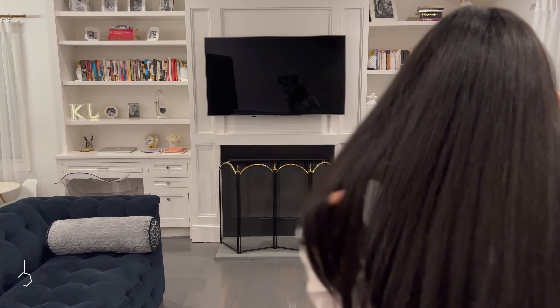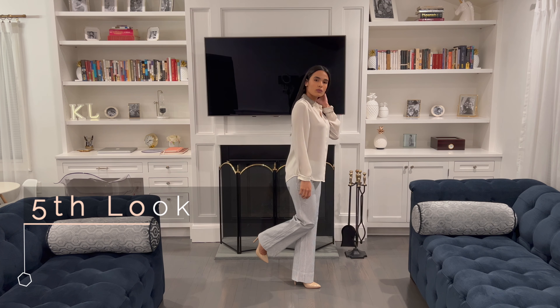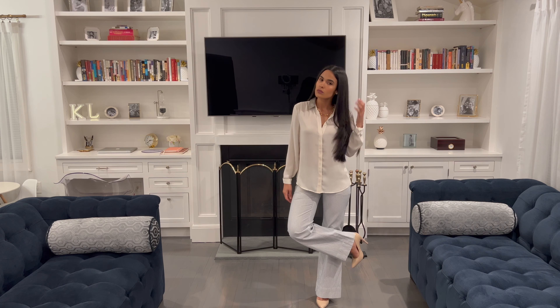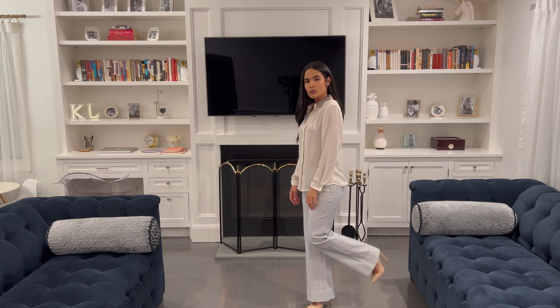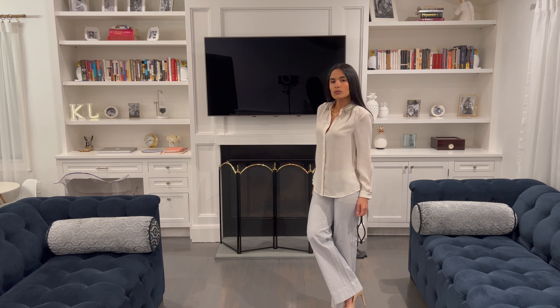In the fifth outfit, I chose to wear pinstriped wide-legged dress pants with a relaxed fit long-sleeved blouse. To wear over this, I opted for a neutral trench coat. Trench coats are one of my favorite outerwear pieces because they're timeless and trans-seasonal — you can wear them year-round. With this outfit, I wore neutral stilettos as well.